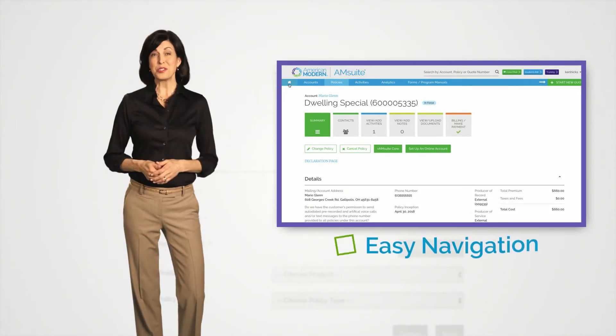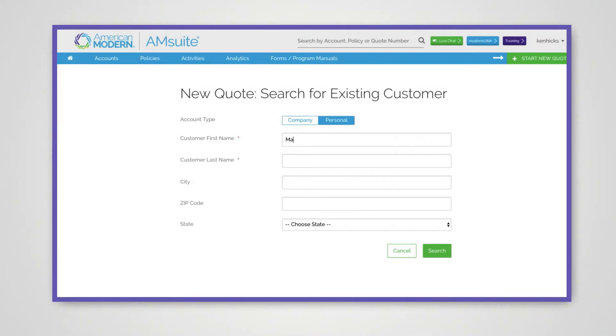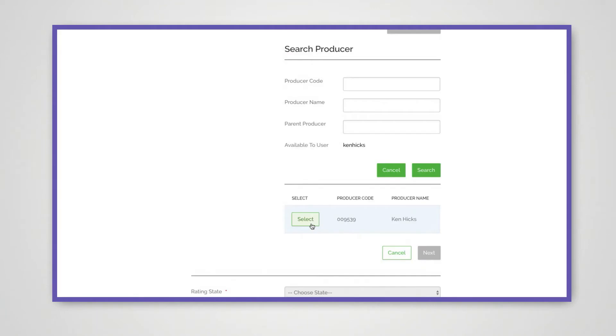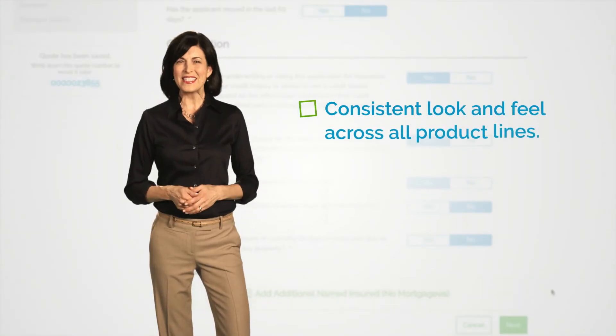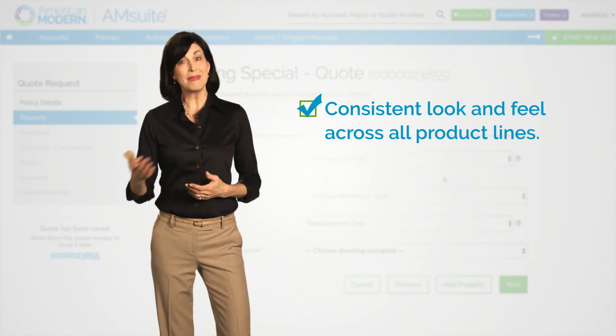The first thing you'll notice with M-Suite is how easy it is to navigate. The system is super intuitive — it walks you through step by step. Whether you're quoting for the first time or the 25th time, the process is so easy you'll rarely have to ask for help. You'll also love the consistent look and feel across all product lines, both residential and recreational.